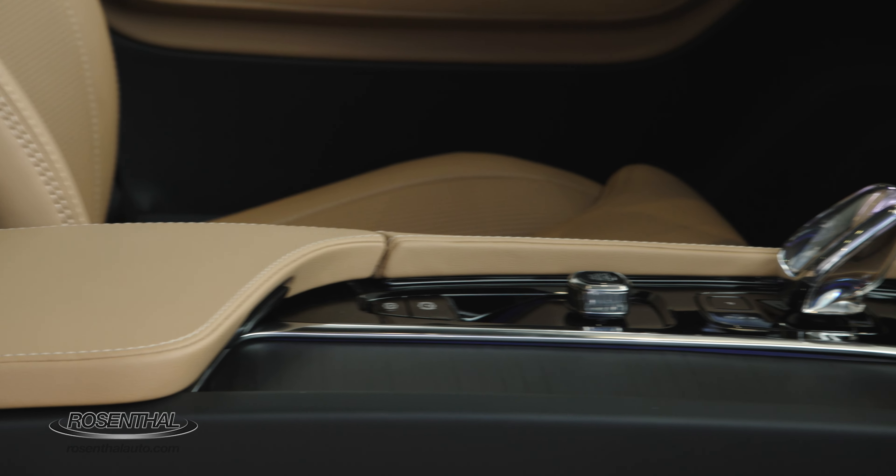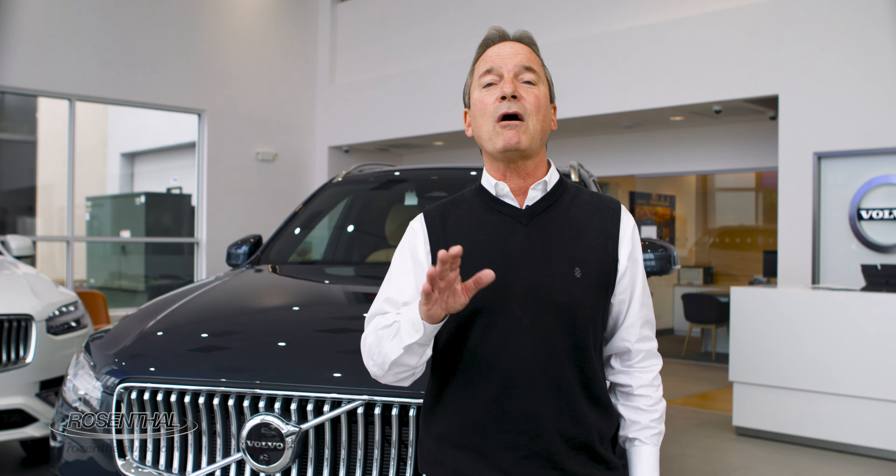The XC90s also come with an 8-speed Geartronic automatic transmission along with four independent drive modes: an eco setting, comfort setting, dynamic setting, and off-road setting. And they even have a sports shift you can play with too, which is kind of nice.